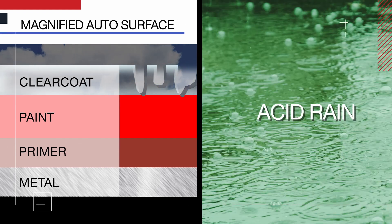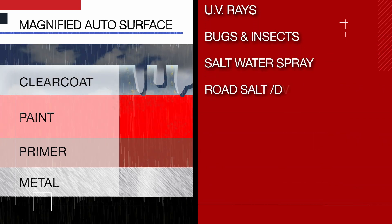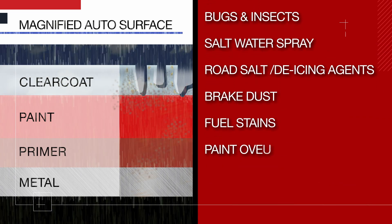These valleys allow acid rain, bird waste, tree sap, and other elements to contaminate the surface, quickly eroding and damaging the surface of your vehicle.